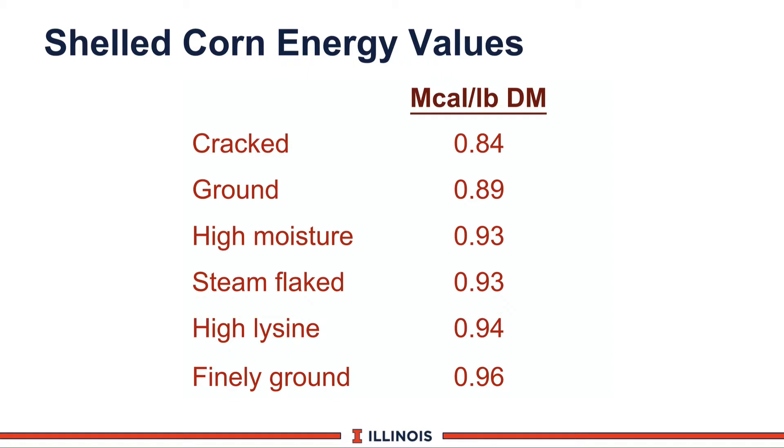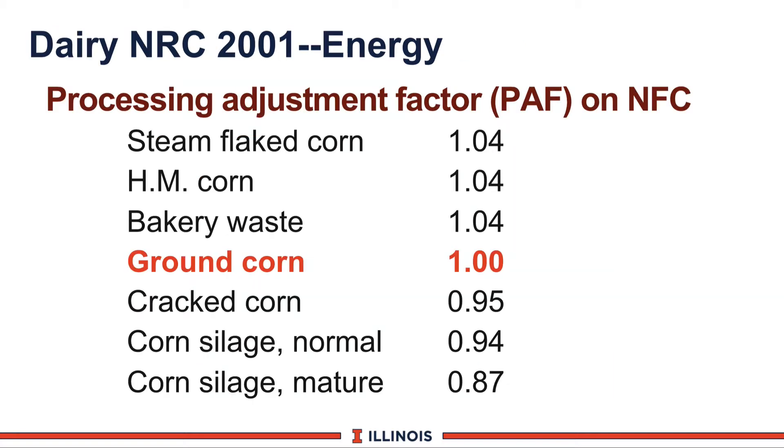The NRC recognized this in 1989, looking at different energy values for shelled corn. Cracked corn has a fairly low value of 0.84 mcals per pound of dry matter, while very finely processed corn can be as high as 0.96. How we process corn—such as high moisture, steam flaking, or moisture treatment—can really change the energy value of the feed. The new NRC addressed this by introducing the Processing Adjustment Factor, or PAF. Ground corn has a value of 1, or 100. Bakery waste or high moisture corn is 4 percent more available, while cracked corn, which is very coarse textured, drops down 5 percentage units. By adjusting this number, we can make that carbohydrate work harder or less hard depending on its particle size and processing.